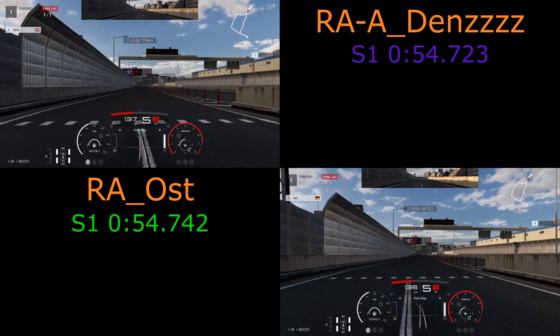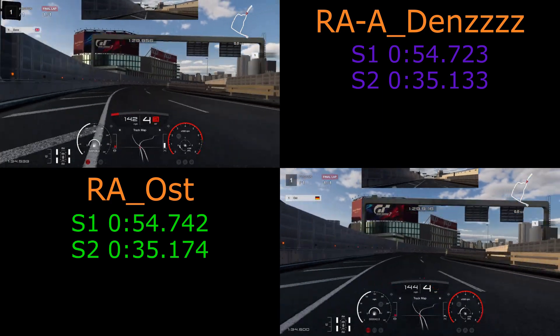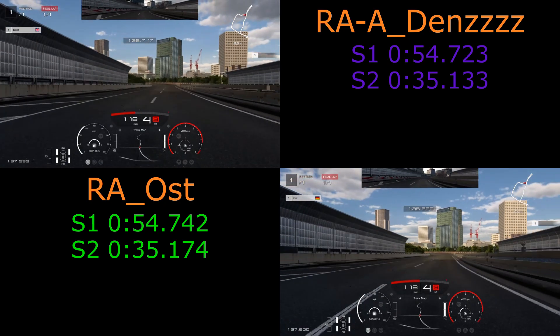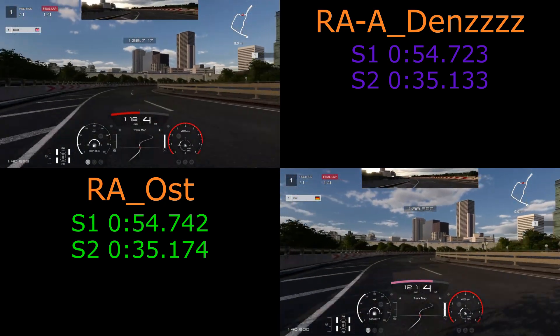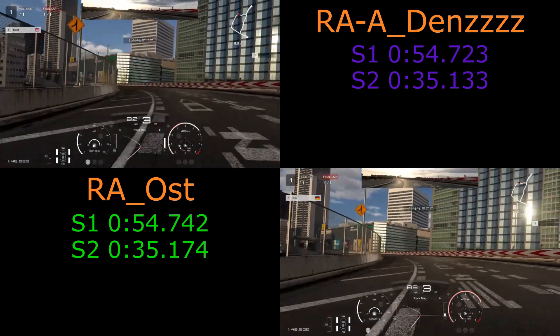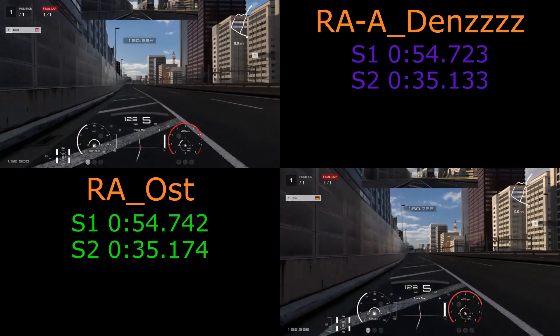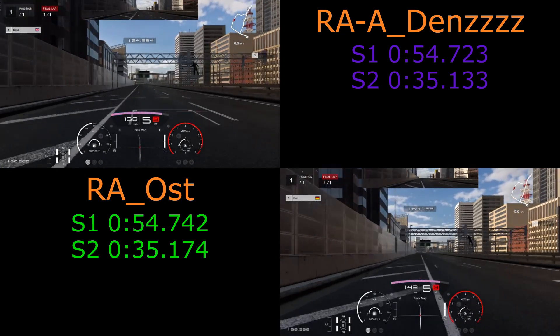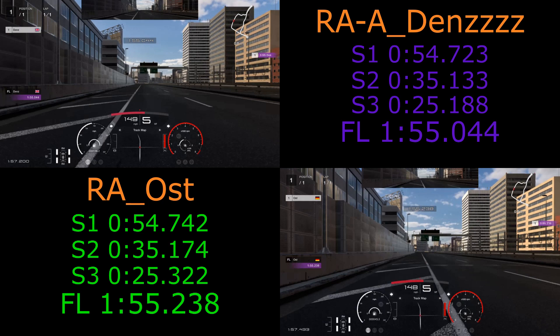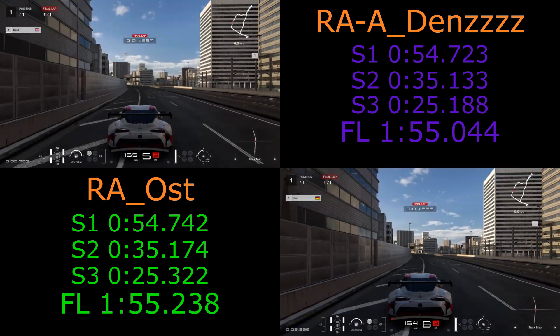Now a nice flowing section coming up. Dens just pips that sector by half a tenth, so Dens is just under a tenth ahead at the moment. Dens carrying more speed by the looks of it, but now Ost carrying more speed through this section — it's very close between both of them. Dens with the earlier upshift to fifth, and Dens across the line first. Very good lap from both of them, but all the time was really in that final sector where Dens gets about a tenth and a half.